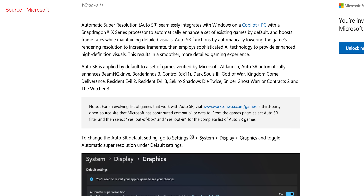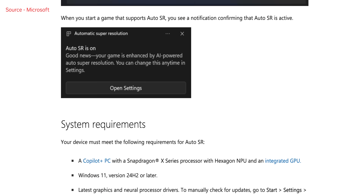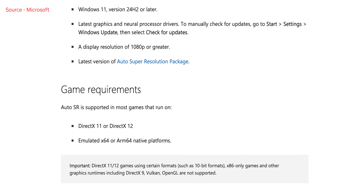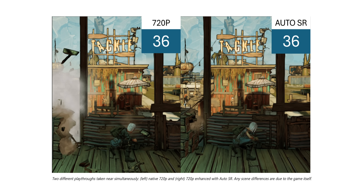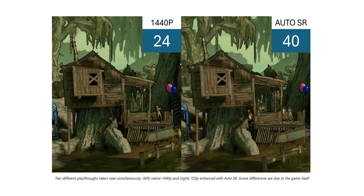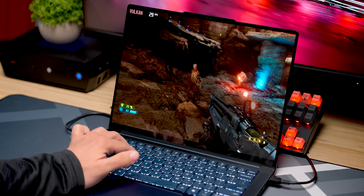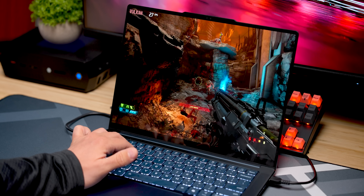Another interesting addition to Snapdragon-based laptops is Windows Auto SR, which is being rolled out exclusively for Copilot Plus PCs. It acts exactly like AMD's FSR, Intel's XESS, and NVIDIA's DLSS — a scene gets rendered at a lower resolution before being upscaled. But in this case, Auto SR actually uses the Hexagon NPU inside these chips to analyze and then render out at a higher resolution.